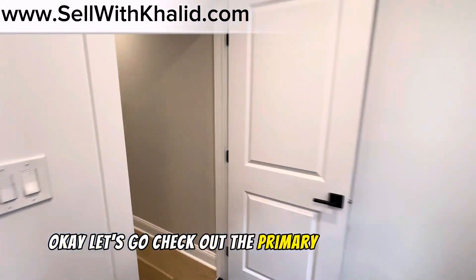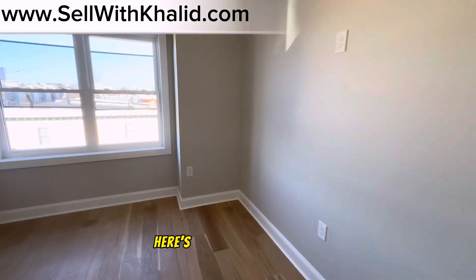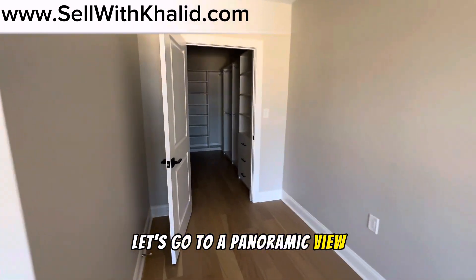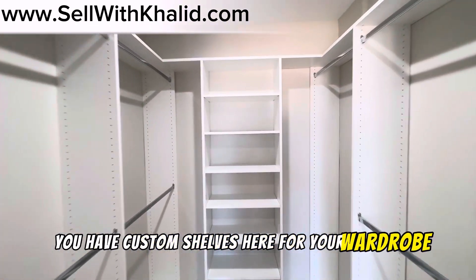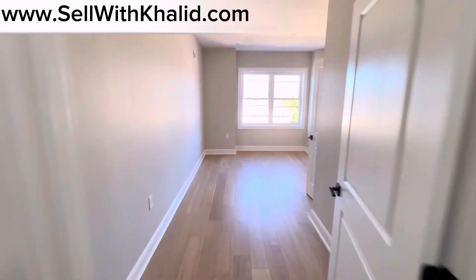Let's go check out the primary bedroom suite. Here's the primary suite — take a panoramic view. And here's the walk-in closet with custom shelves for your wardrobe and a nice shoe rack. You can put your Jordans up there.